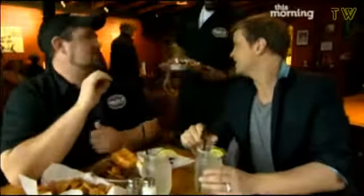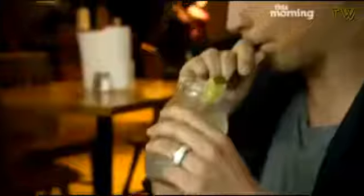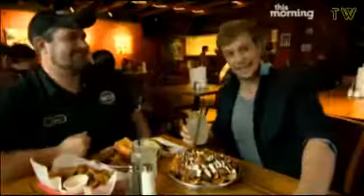It looks great. So what's this we have here? This is a moonshine margarita. What is moonshine? Moonshine is un-aged whiskey. Cheers, brother! That's a southern margarita right there. Welcome to the South — kick to it.